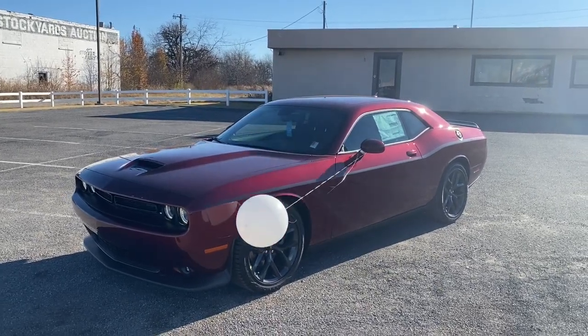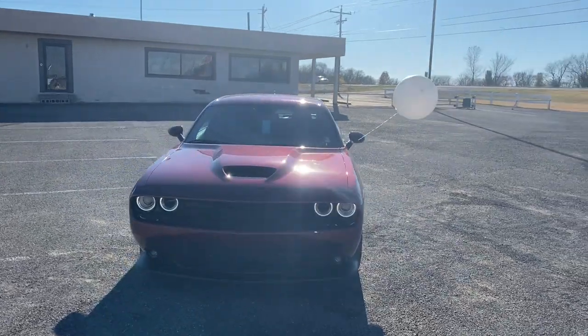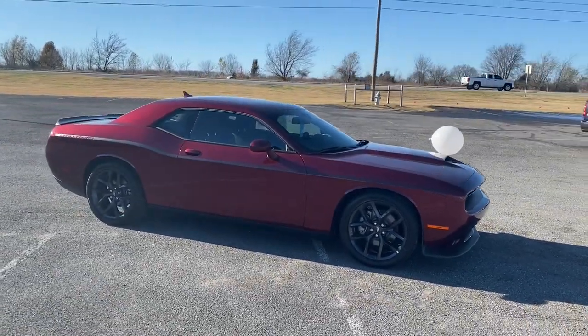Take a moment to check out the 2021 Dodge Challenger — the monstrously powerful, unapologetically comfortable, driver-focused muscle car that positions you to lead the pack.